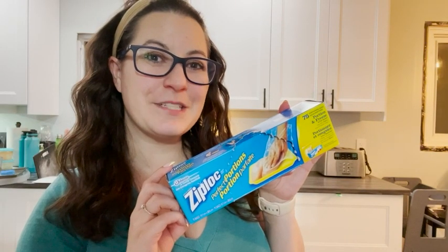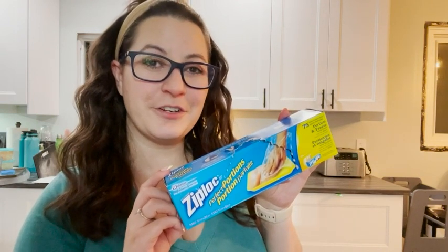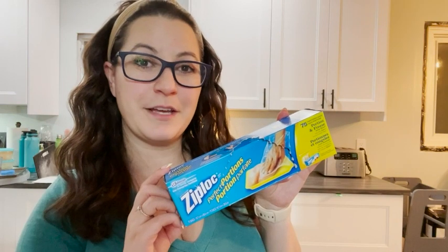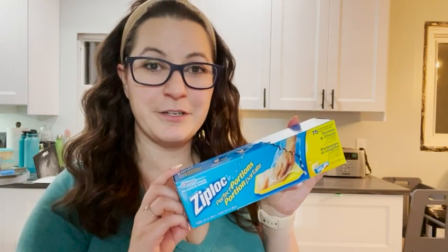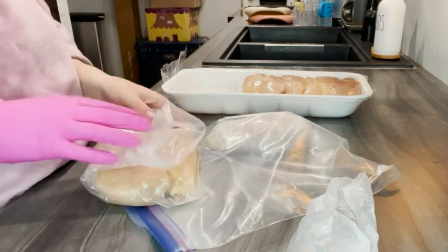Hey, it's Brooke with WTI. I struggle so much with making sure that all my groceries get used up before they go bad, or things don't get freezer burnt. Since finding these Perfect Portions Ziploc bags, it's made everything so much easier.